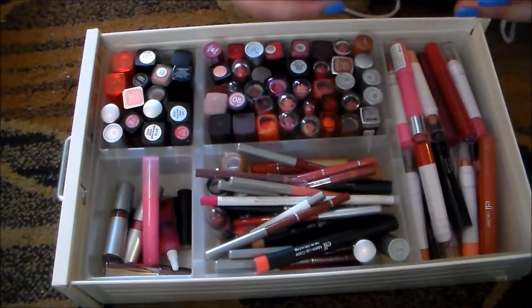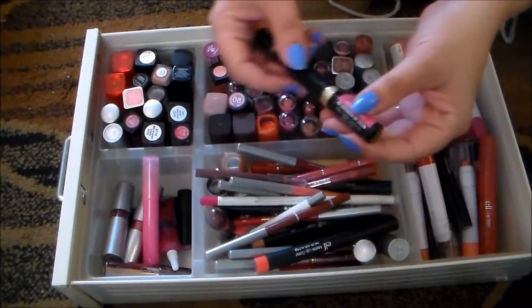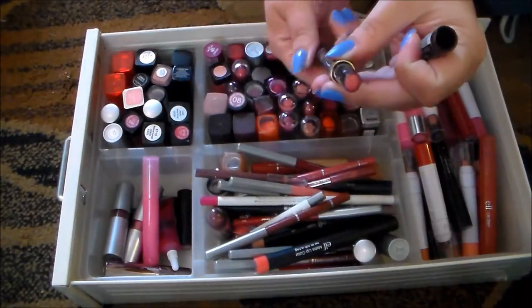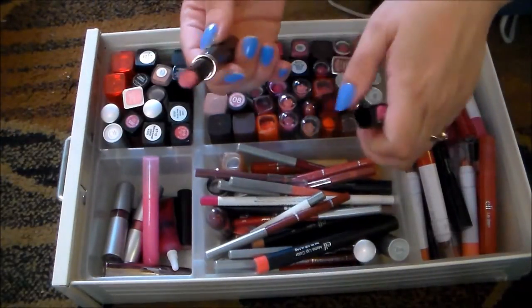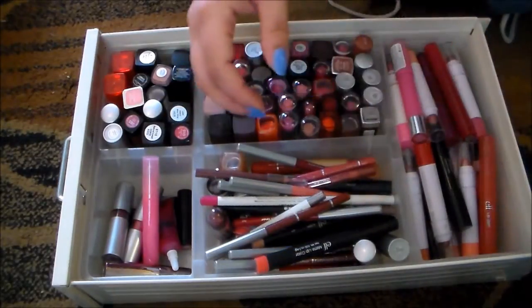This — I don't even know what brand this is. Maybe Milani. Yeah, it looks like Milani. I got this at a Dollar Tree. This is a super, super bright, like cotton candy, frosted pink that I never wear. So I'm going to get rid of this.